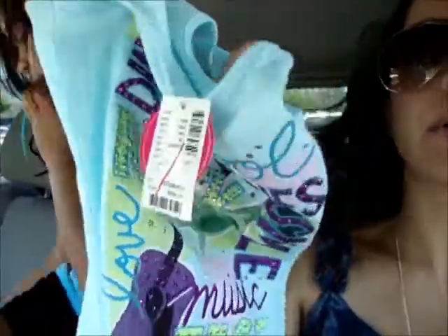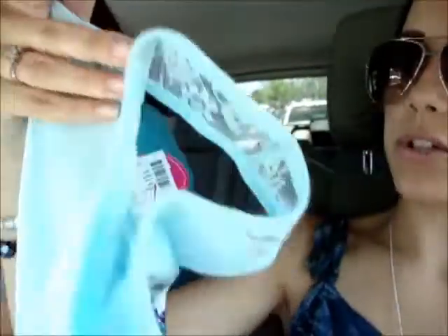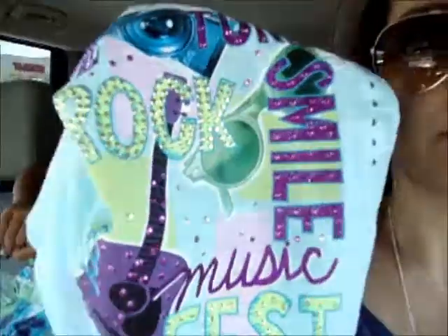And then she has this shirt which has like lace on the back — you probably won't be able to see it very well here. It says 'rock' and 'music' and 'fest' and it has like rhinestones on it. Super cute.